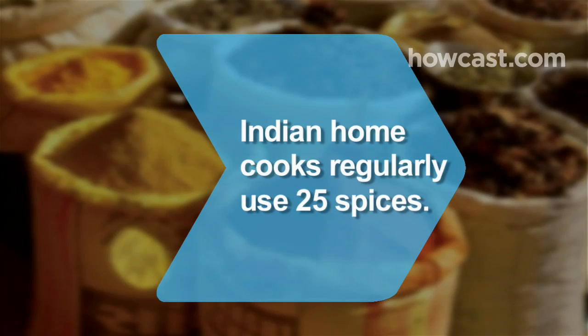Did you know? The average Indian home cook regularly uses about 25 spices.